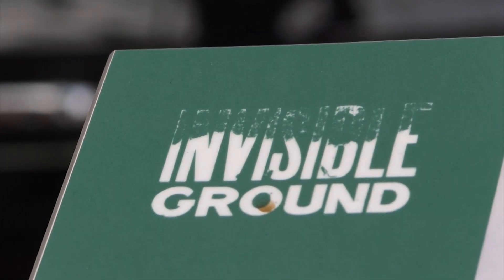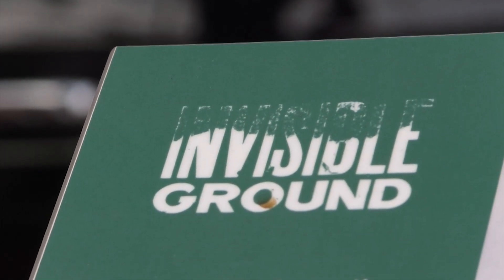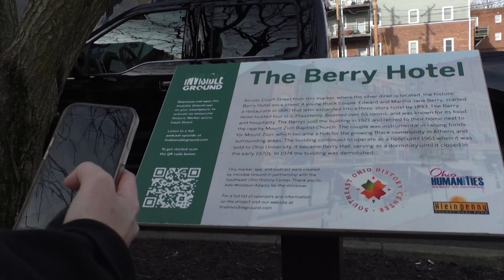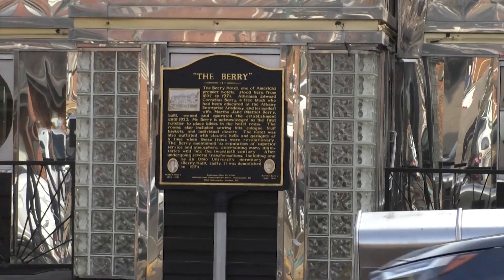Brian Costco has created an innovative way for people to learn about Athens history. The Invisible Ground app allows users to go to historical landmarks and see what they looked like many years ago. As far as learning, it really offers another way for people to engage with their environment and use the tools that we all use all the time anyway, which is these smartphones and devices.